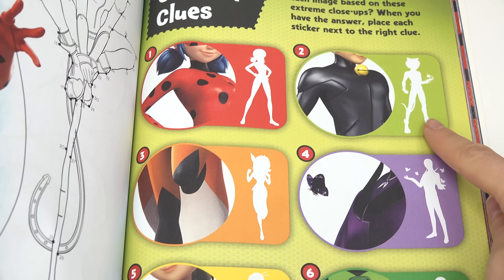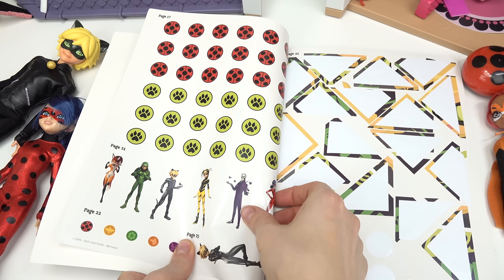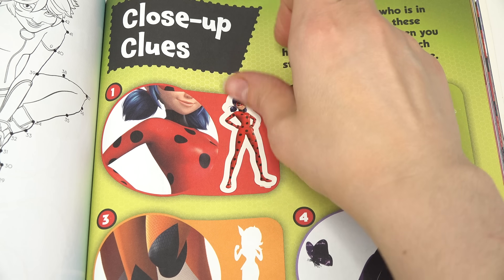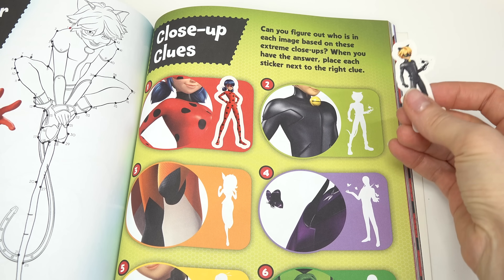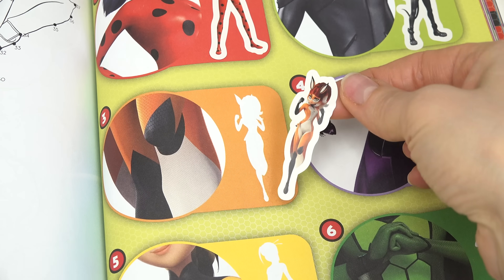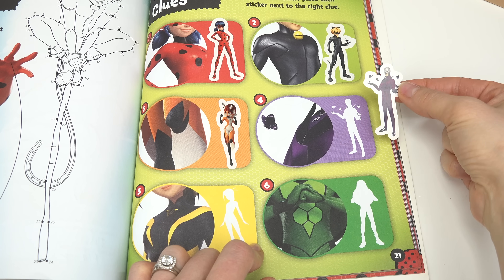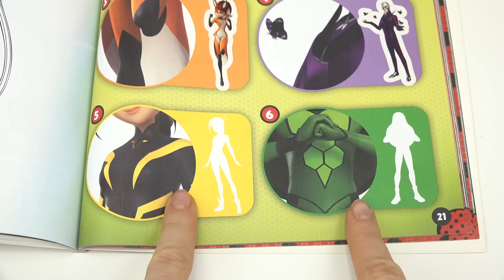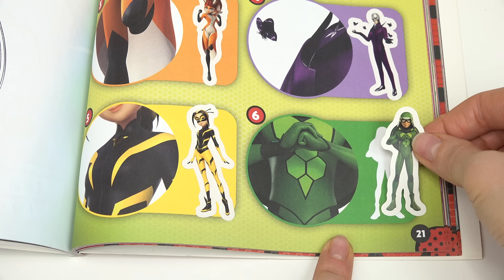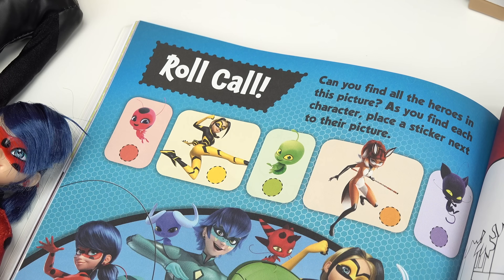Let's do Close-up Clues — we have an image, can we figure out whose image this is based on the close-up? We need some stickers for this. Number one — if you guessed Ladybug, you were right! Number two — we've got Cat Noir. Number three's close-up is her legs — if you guessed Reina Rouge, you were right. He collects moths — if you guessed Hawk Moth, you were right. We have two more: Vesperia and Carapace. We're all done!